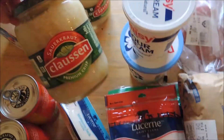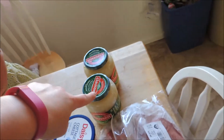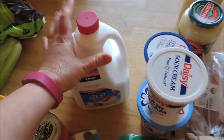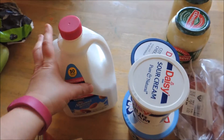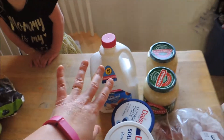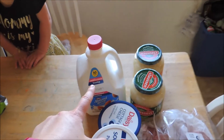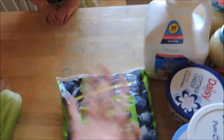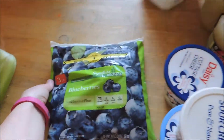I picked this up for my husband — it's sauerkraut. It's not Bubbies, which is his favorite, but it doesn't have vinegar in it, which is a big thing for him. I picked up a gallon of almond milk — I'm not sure if that'll last two weeks. It was $4.99 and I had a 50-cent-off coupon.